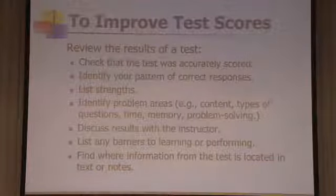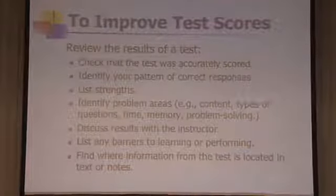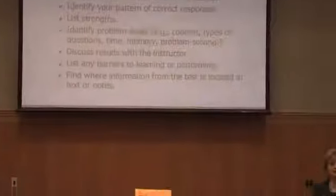An instructor, especially early in the term, is able and willing to explain the nuances of a test. Where did the information come from on a question you didn't get? Was it in a reading, a supplemental reading, the text, your notes, or something discussed but not on a slide? Finding out where the information comes from is critical in helping you set up a study schedule that gets you to those places.